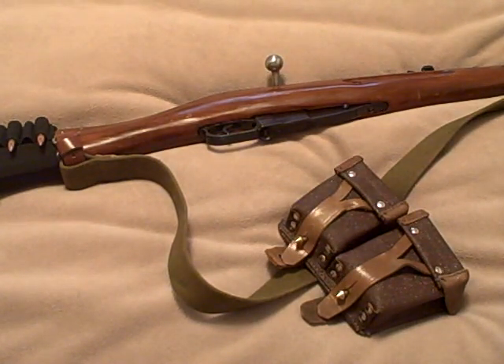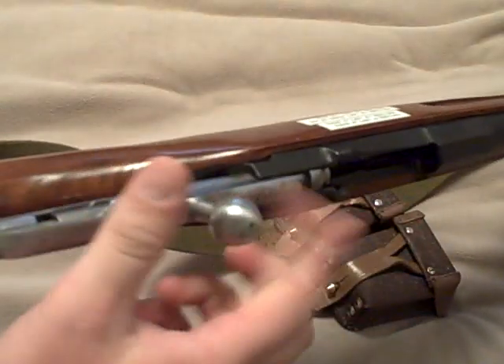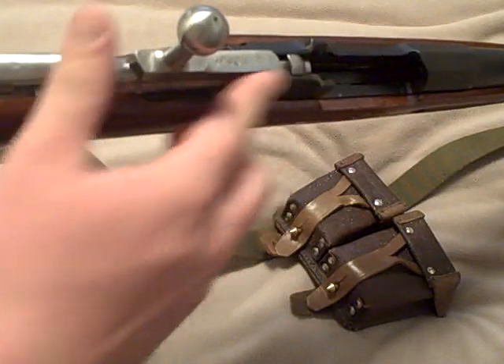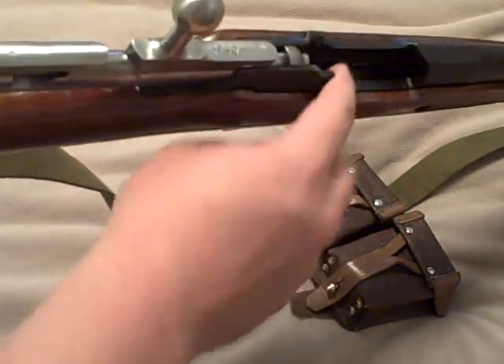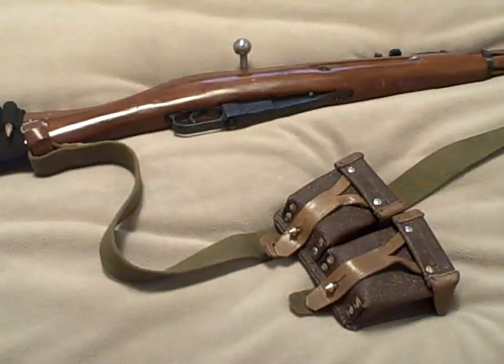If you tend to shy away from corrosive ammo, with a Mosin-Nagant don't worry about it. When you're done shooting, just use Windex. Clean out the bore and take the bolt assembly apart — clean it with Windex first, then clean out the chamber and bore. Do that before any other cleaning and you'll be good to go.